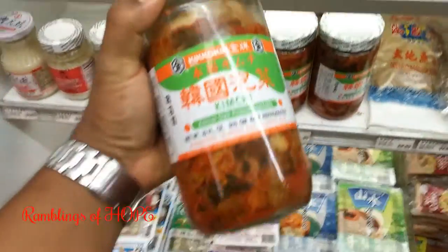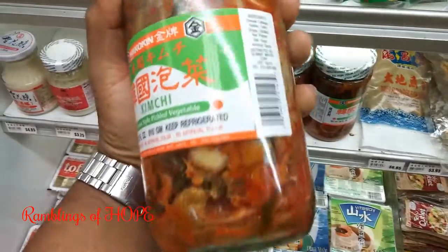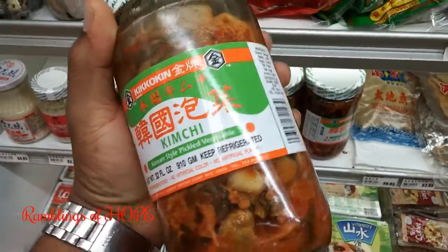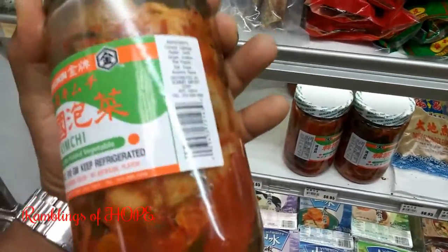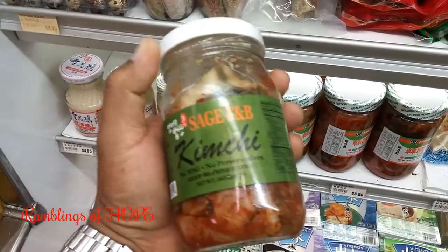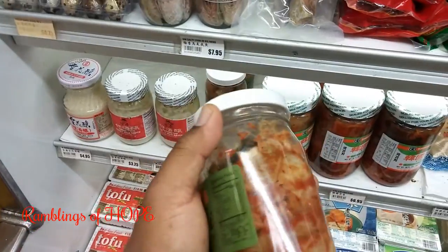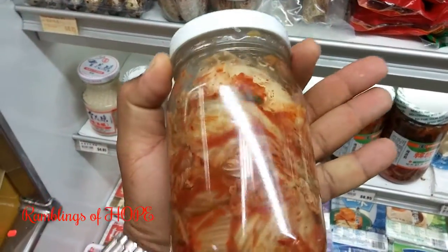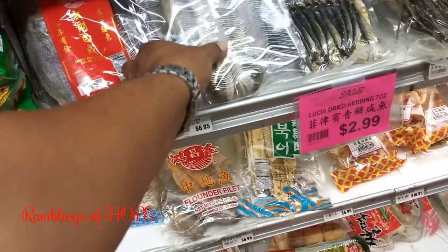This is kimchi — as you can see it's cabbage, napa cabbage or regular cabbage, cured with the kimchi dressing I showed earlier. You stuff it, put it in a container for a couple of weeks, it ferments with garlic, onions, and it's very nice — an acquired taste, but very nice.